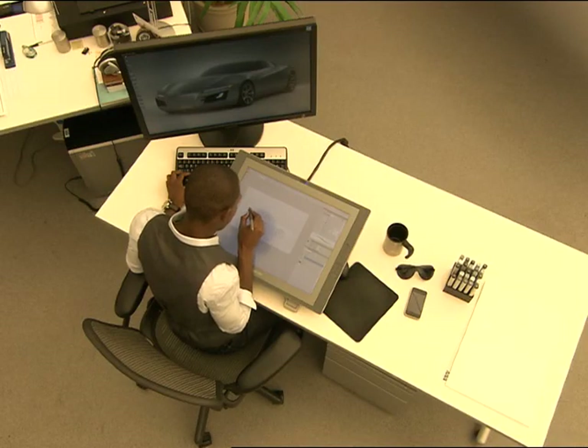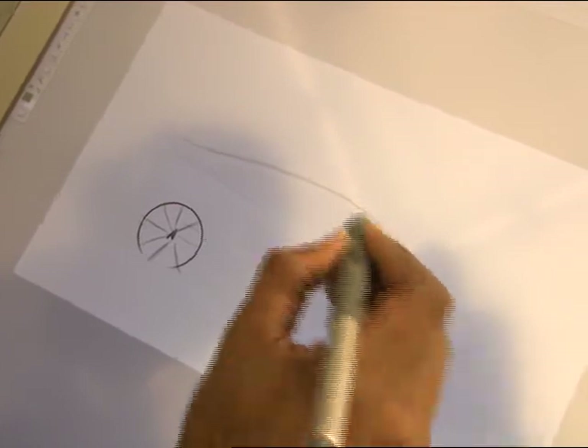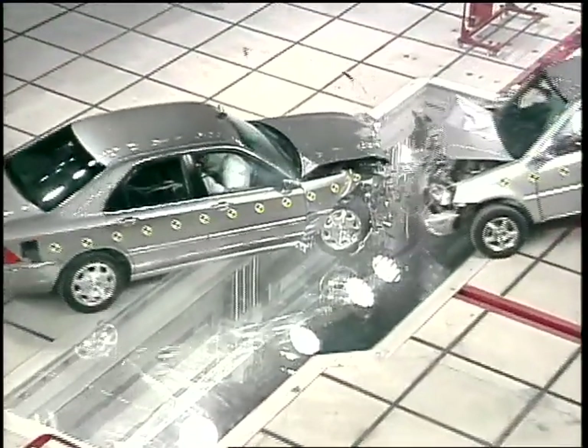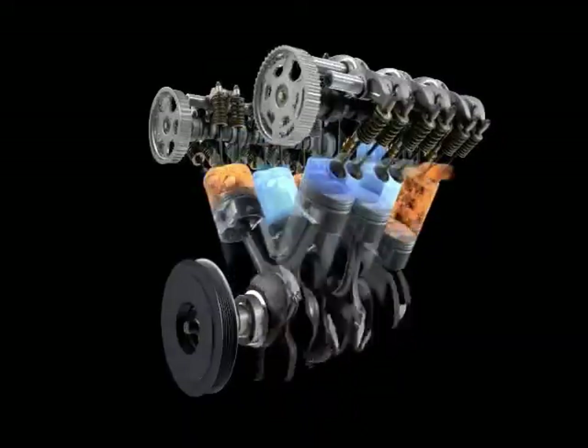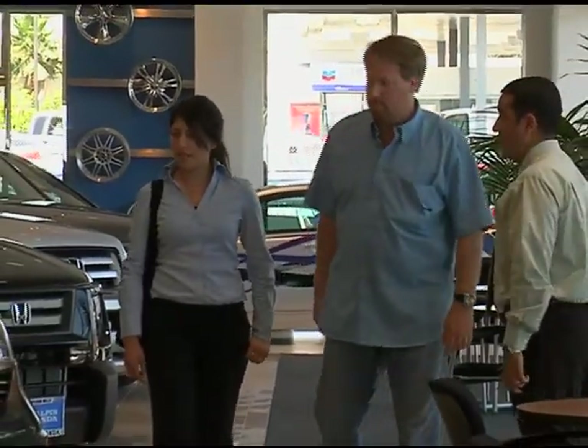Honda U.S.-based designers and engineers create new value for Honda customers through innovation in the development of new products and vehicles. Honda R&D is also taking a leading role in the advancement of safety and environmental technologies. These U.S. operations have been critical to meeting the needs of customers in America.